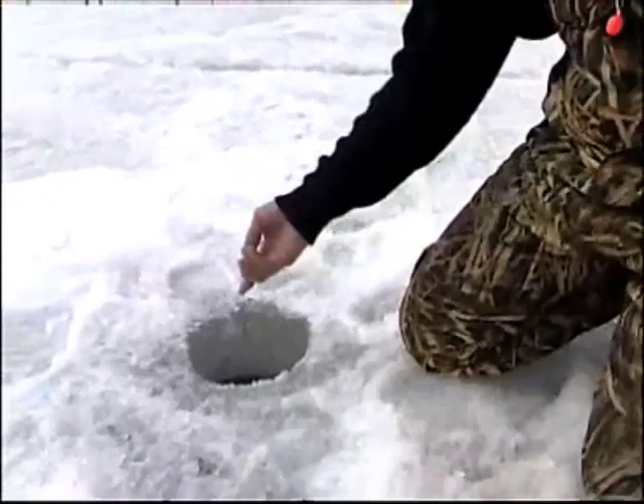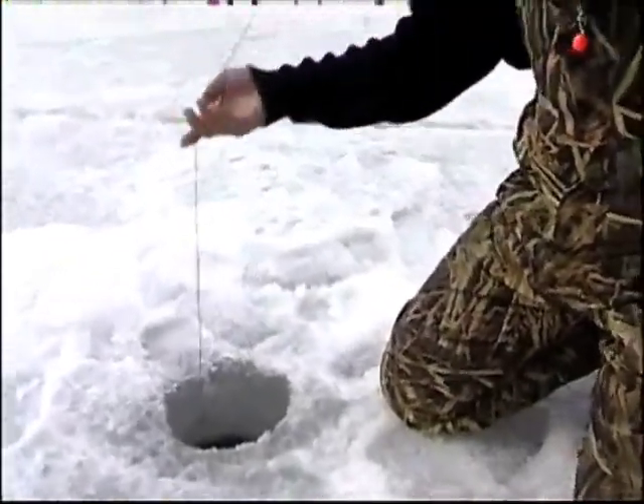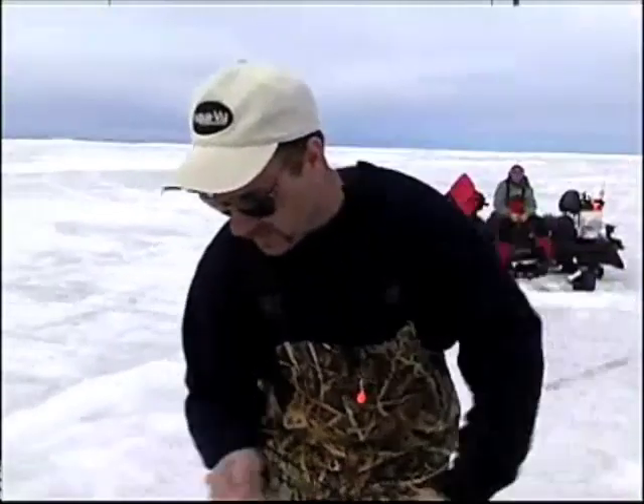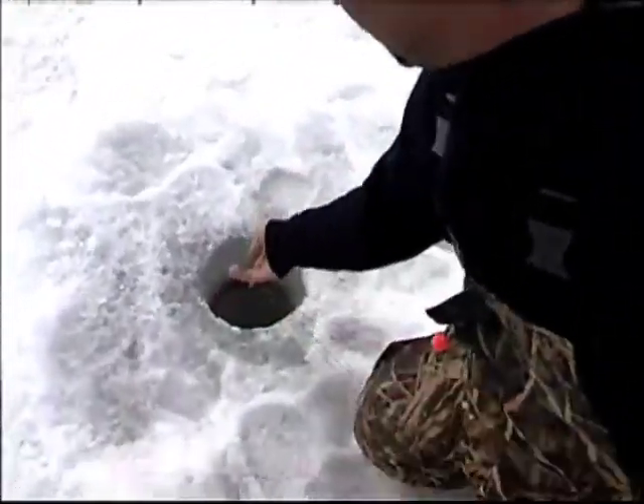There we go, we got them tightened up. Oh man, oh geez, these lines are flinging all over the place. It actually doesn't feel like too bad of a fish. These circle hooks — you don't really got to nail them.